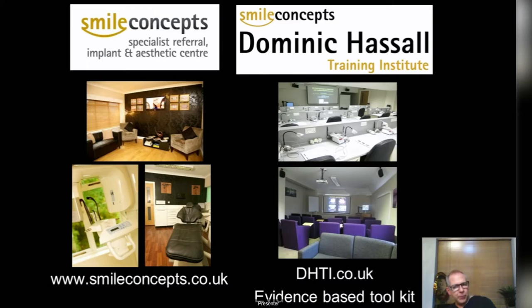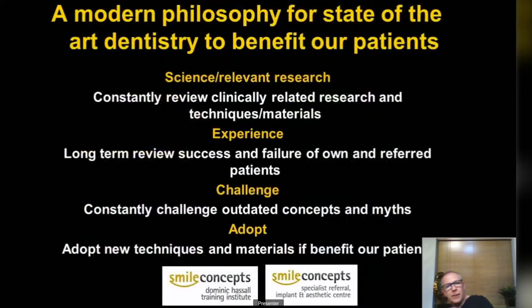If you're interested in the topics we cover, we go into more depth at dhti.co.uk, where we have an evidence-based toolkit with literally about 30 hours of free videos and articles that you can sign up for. I'll be updating all of that in the new year.